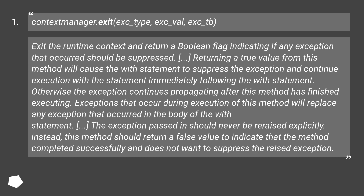This is all documented from context manager types. `contextmanager.__exit__(exc_type, exc_val, exc_tb)`: Exit the runtime context and return a boolean flag indicating if any exception that occurred should be suppressed. Returning a true value from this method will cause the with statement to suppress the exception and continue execution with the statement immediately following the with statement. Otherwise the exception continues propagating after this method has finished executing. Exceptions that occurred during execution of this method will replace any exception that occurred in the body of the with statement. The exception passed in should never be re-raised explicitly; instead, this method should return a false value to indicate that the method completed successfully and does not want to suppress the raised exception.